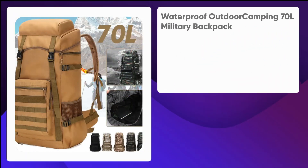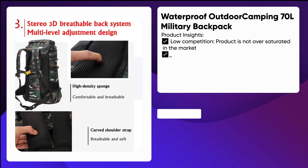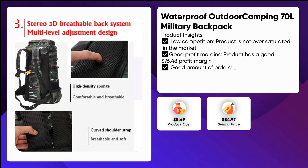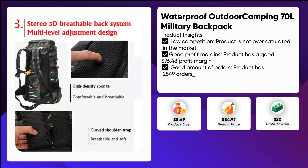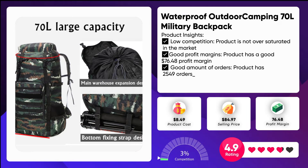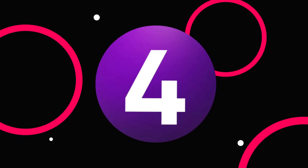Waterproof outdoor camping 70L military backpack. Large capacity 70L waterproof outdoor camping hiking military-themed backpack that is both durable and waterproof, perfect for camping and outdoor activities. Made with high quality 600D Oxford cloth, waterproof, 70L large capacity main cabin plus four large external hanging systems.